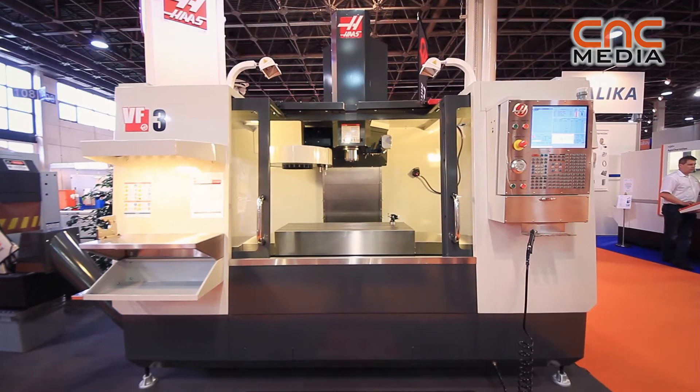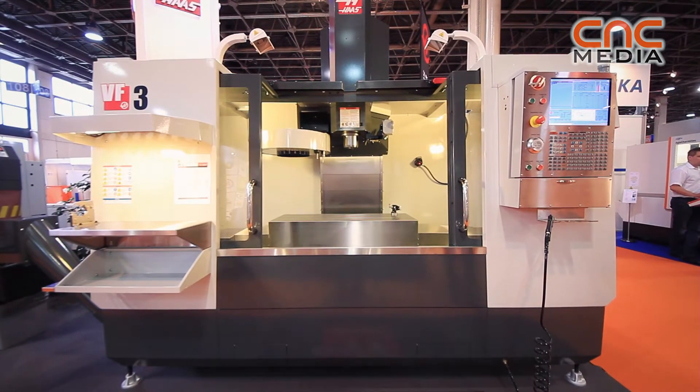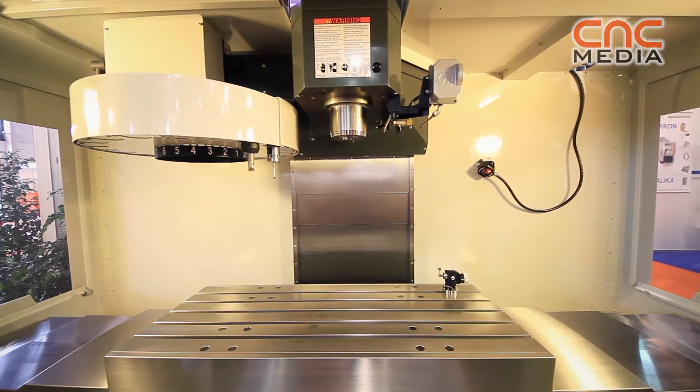Then we have the VF3 here, which is also a high-volume sales machine for us, usable for every material. You can get it with different spindles — 40 taper, 50 taper — and various other options: tool changers, through-spindle coolant options.